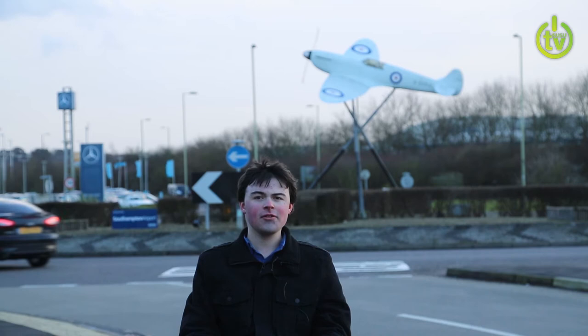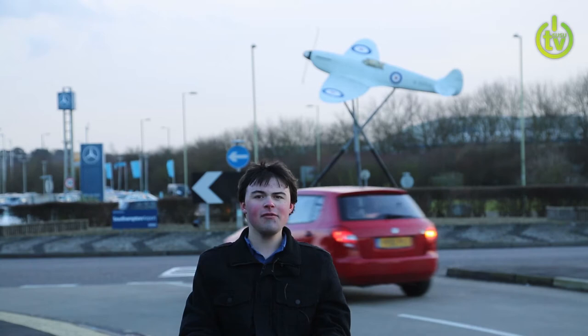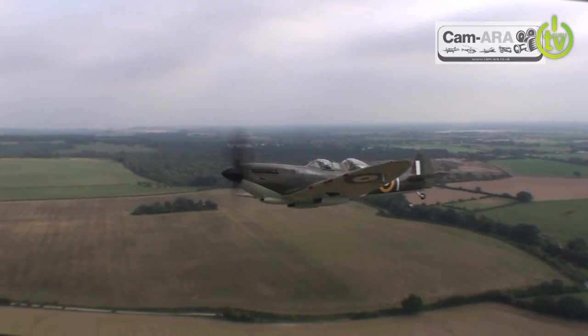Picture the scene. It's early afternoon on the 5th of March, 1936. Overhead, a sound that would later become iconic. The Supermarine Type 300 had just taken off on its maiden flight. That particular aircraft, K5054, was the prototype of what would become the iconic and much-loved Spitfire. By the time production ceased a decade later, in March 1948, over 20,000 had been produced in 24 different variants.